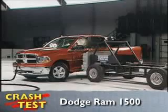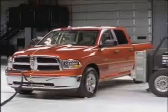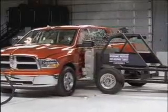That's the Insurance Institute for Highway Safety side crash of the Dodge Ram 1500. Redesigned for the 2009 model year, the Dodge Ram 1500 earns only a marginal score in this test.